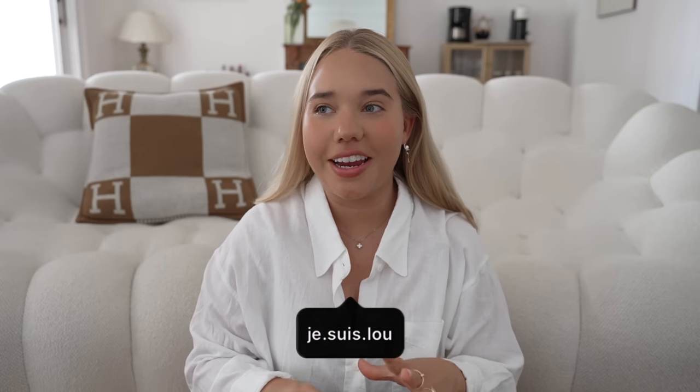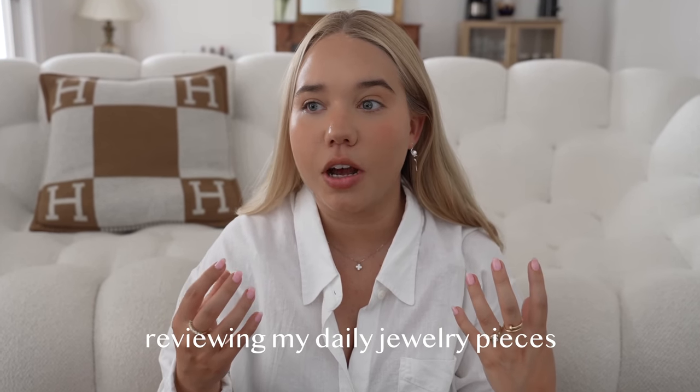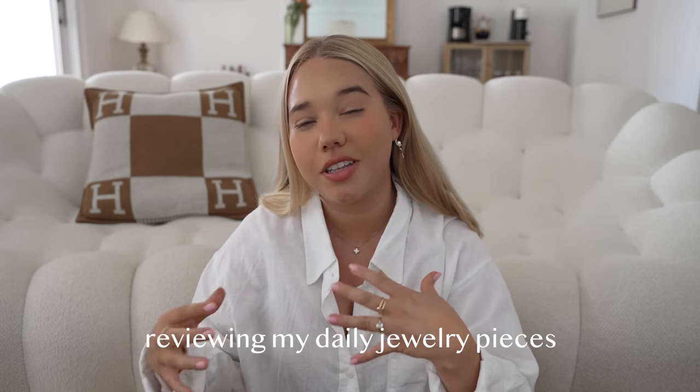Hi guys, welcome back to my channel. Today I decided to finally sit down and do one of the most requested videos — I get asked specific questions about the jewelry pieces that I use on a daily basis. I'm not going to talk about all the pieces that I own, but mainly the ones I've been using in the past year, talking about how they've been wearing, any pros and cons.